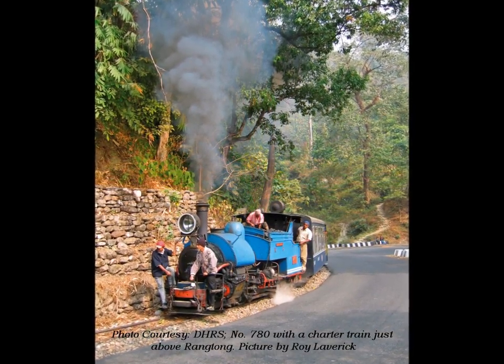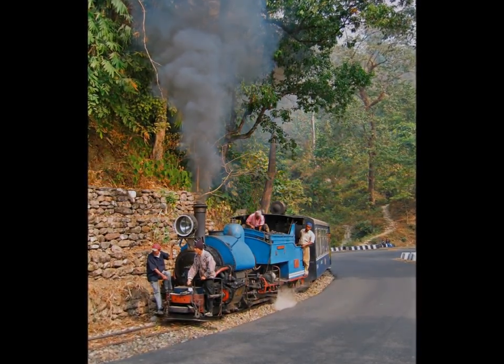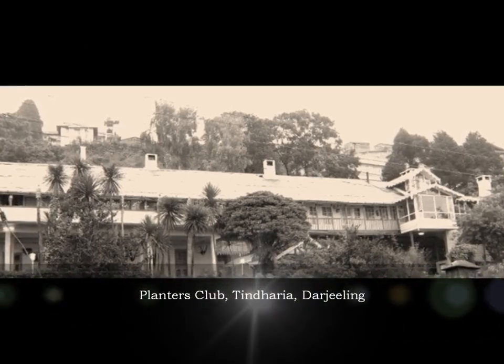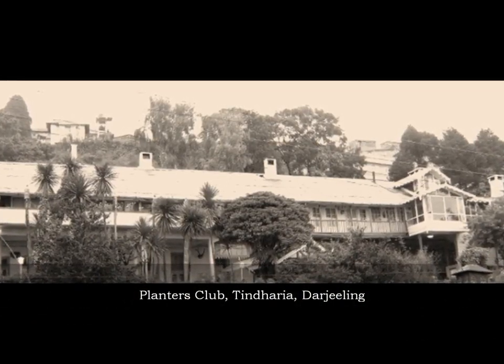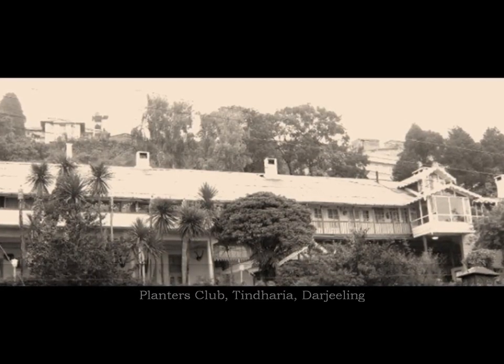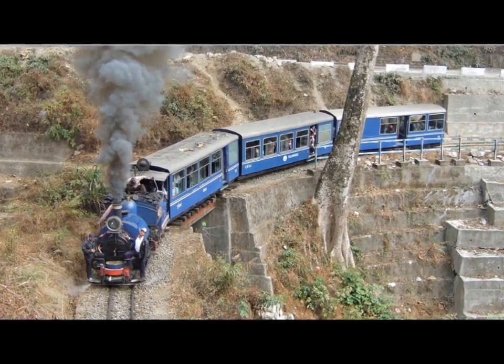There is an interesting story about the history of the toy train. The year was 1878. It was party time at the Planters Club at Tint Harrier, and ladies and gentlemen — among them Franklin Prestage — were engrossed in a ball. Prestage, who was an official of the Darjeeling Tramway Company, was preoccupied trying to figure out how to conquer the extraordinarily challenging terrain and build his dream project: a two-feet narrow-gauge rail track along the Hillcart Road alignment.